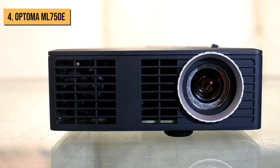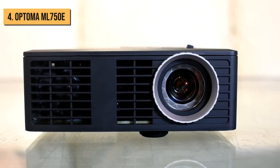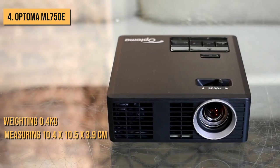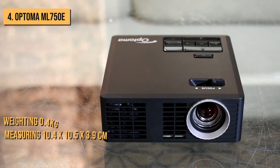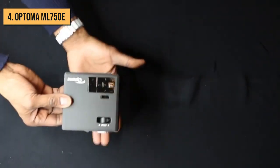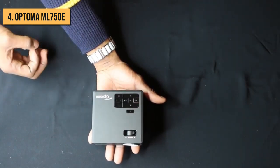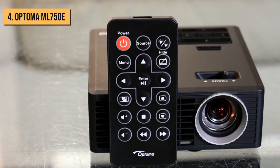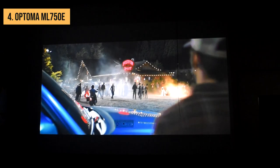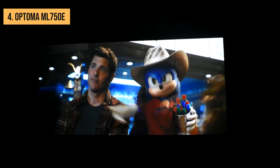Next up is the Optima ML750E. This is a versatile and powerful projector. Though weighing in at just 0.4 kilograms and measuring only 10.4 x 10.5 x 3.9 centimeters, it has an incredibly small footprint that can literally fit in the palm of your hand. This makes it easy to carry around and more than worthy to be one of the best portable projectors on the market right now.